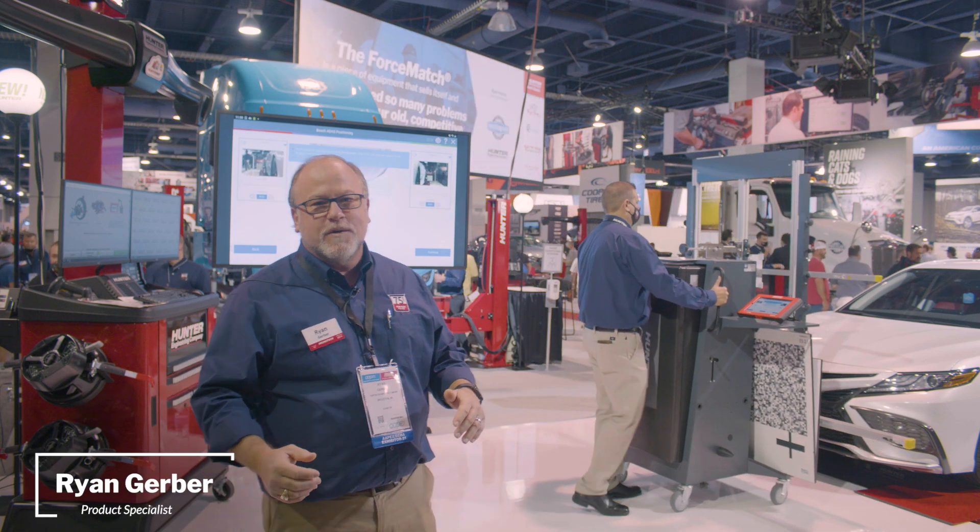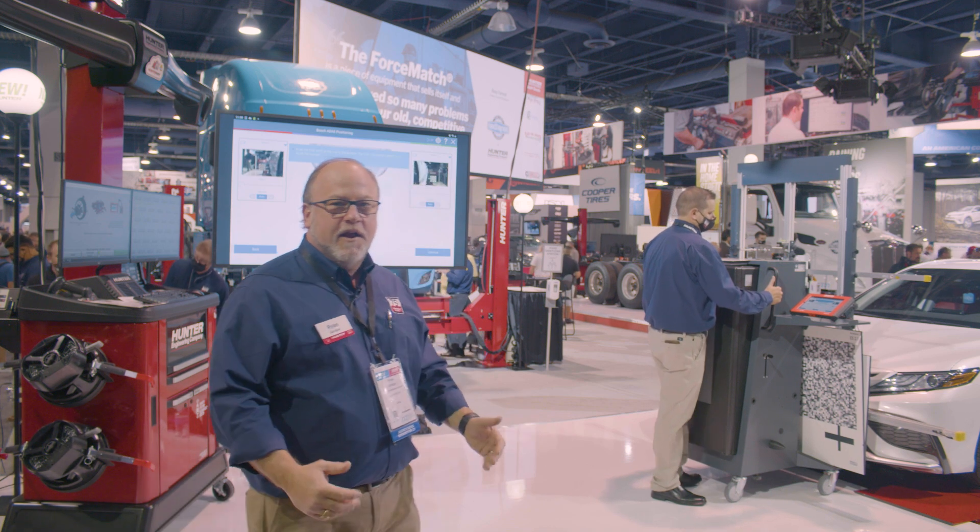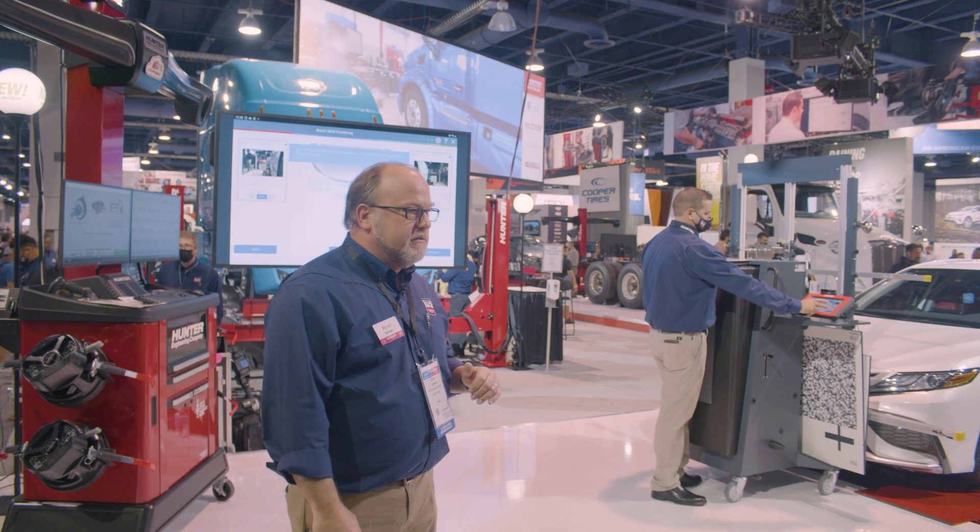Hey everybody, welcome to SEMA 2021. I'm Ryan Gerber, product specialist for ADAS at Hunter. What we're highlighting here is our DOS 3000.